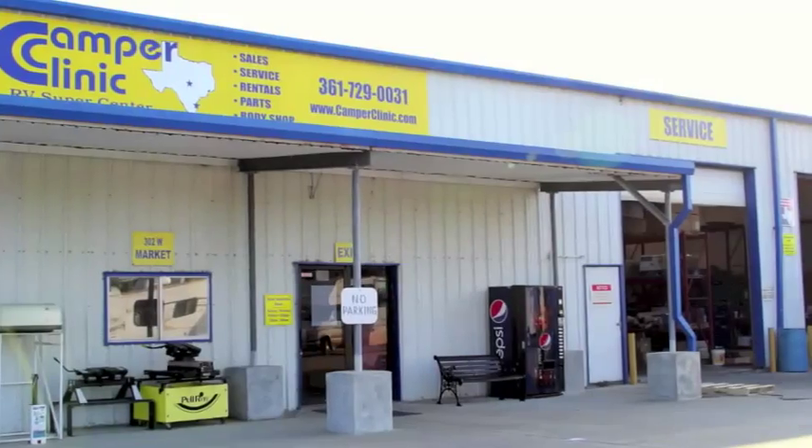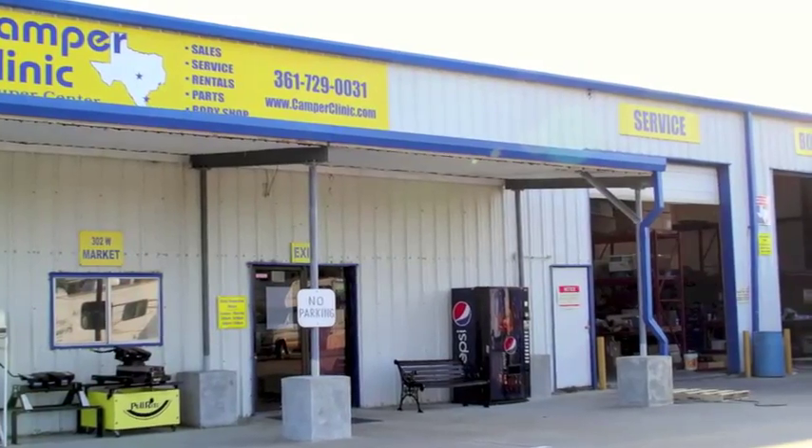Whether you need sales and rentals or parts and service, come and visit Camper Clinic. We'll see you soon!